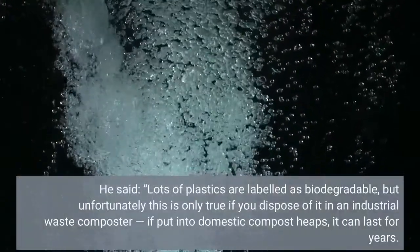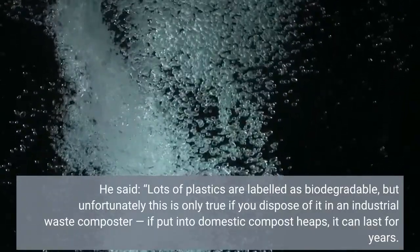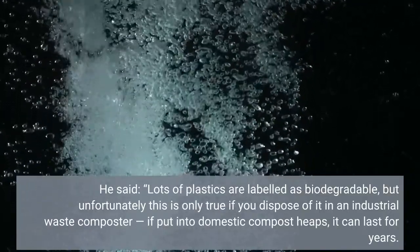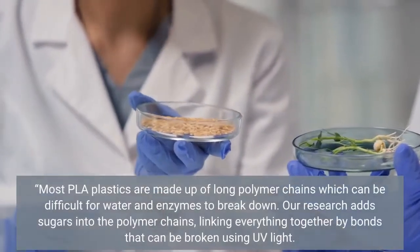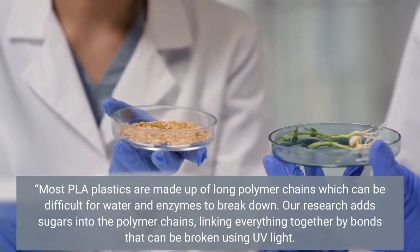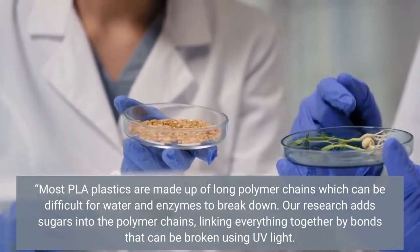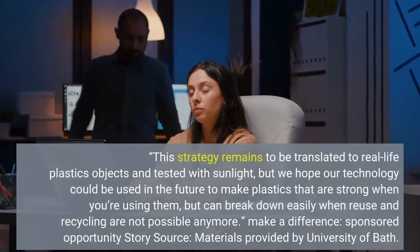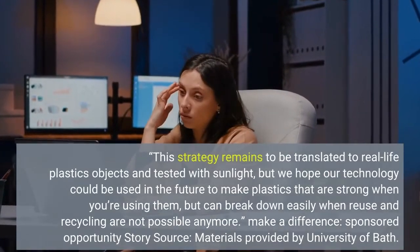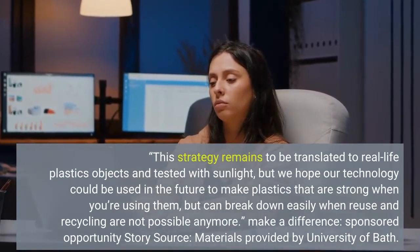He said: "Lots of plastics are labeled as biodegradable, but unfortunately this is only true if you dispose of it in an industrial waste composter. If put into domestic compost heaps, it can last for years. Most PLA plastics are made up of long polymer chains which can be difficult for water and enzymes to break down. Our research adds sugars into the polymer chains, linking everything together by bonds that can be broken using UV light. This strategy remains to be translated to real-life plastic objects and tested with sunlight, but we hope our technology could be used in the future to make plastics that are strong when you're using them, but can break down easily when reuse and recycling are not possible anymore."